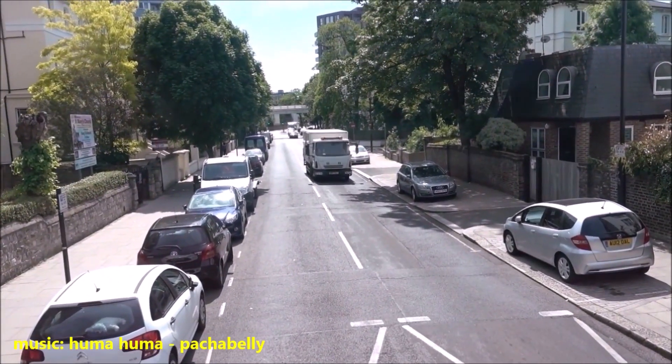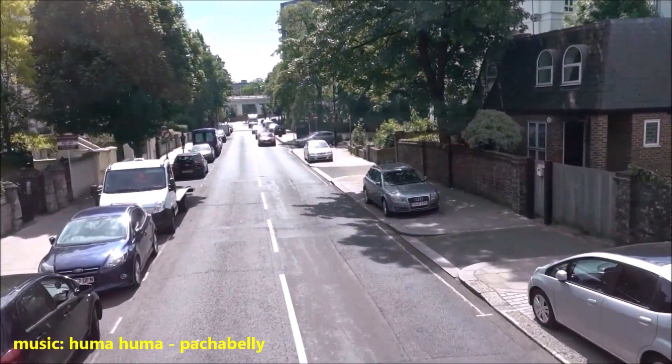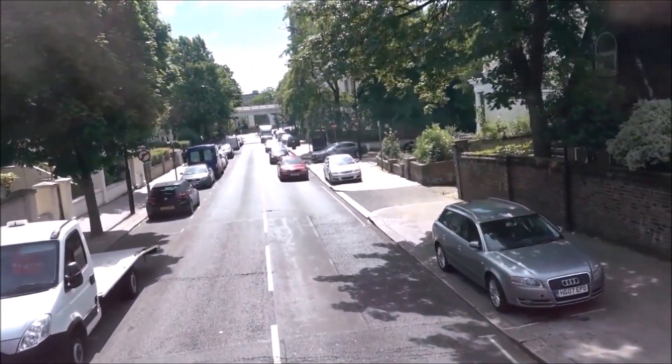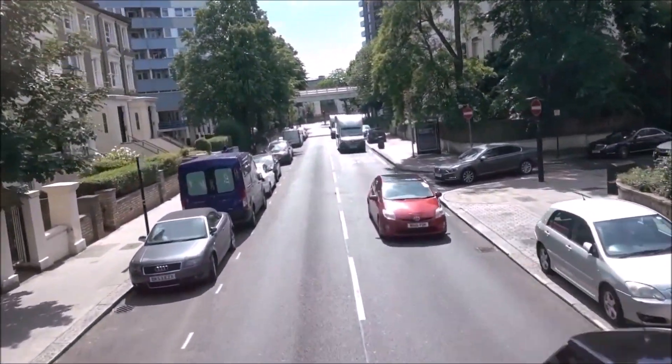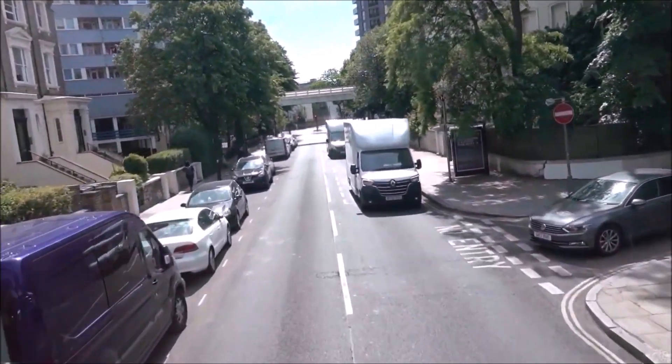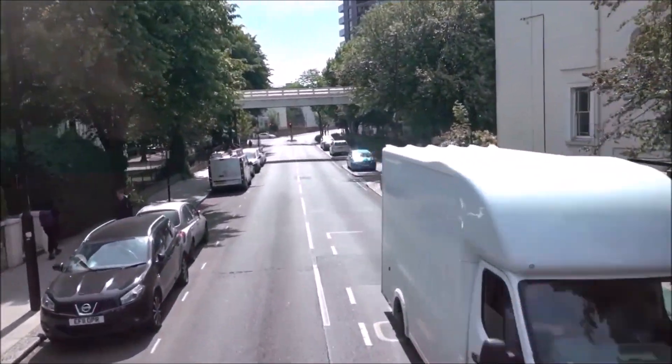In the 1840s, large villas were built along Abbey Road in a number of different styles. After 1851, slightly less exclusive properties were built on the western side.